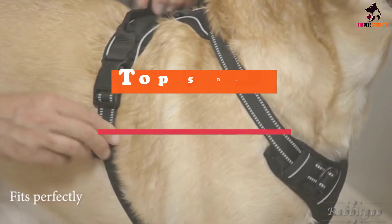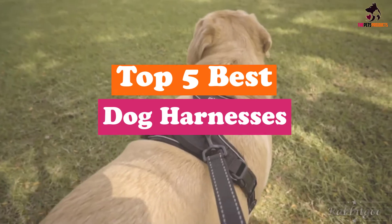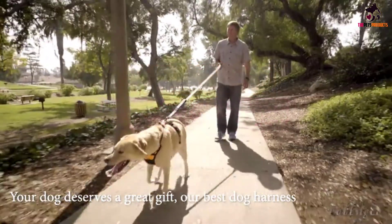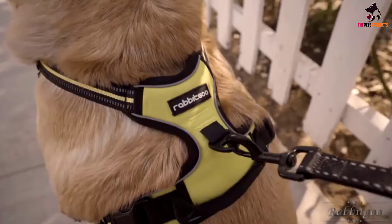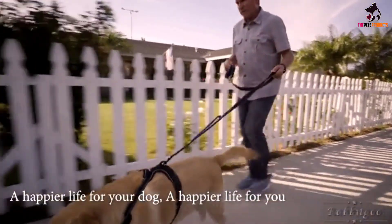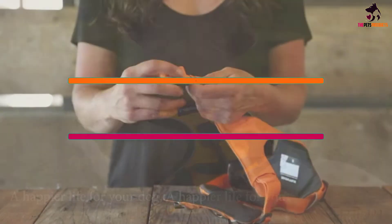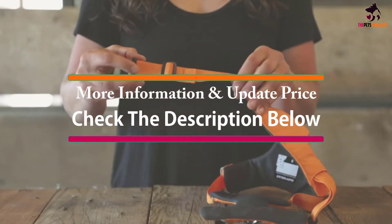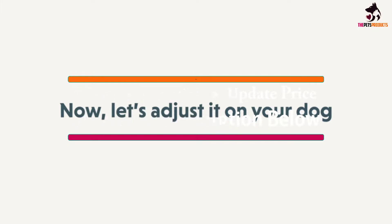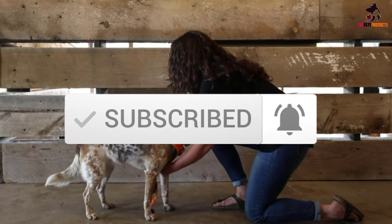Hey guys, in this video we're gonna be checking out the top 5 best dog harnesses that are available on the market for their true quality. I made this list based on my personal opinion and hours of research, and have listed them based on popularity, quality, price, durability, user opinions and more. If you want to see more information and the updated price, you can check out the description below, and also make sure to subscribe for more reviews. Let's get started.